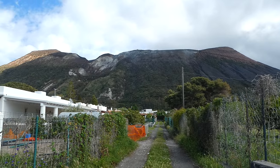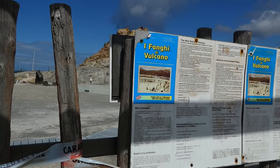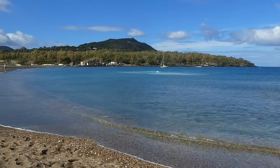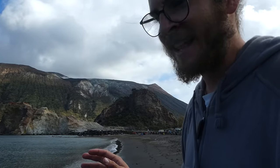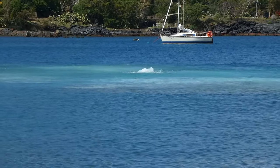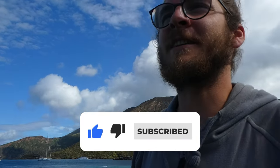Our first stop brings us to the island of Vulcano, just around 20 kilometers off the coast of Sicily. It is famous for its mud bath, which appears to be closed. Luckily that's by far not the only cool thing here. This whole landscape looks so surreal. Even with the thermal spring, the whole island smells like rotten eggs.